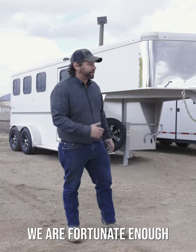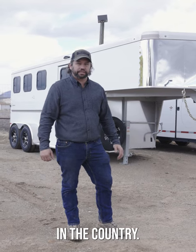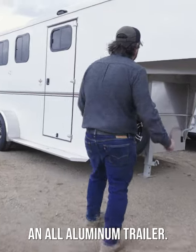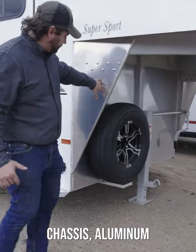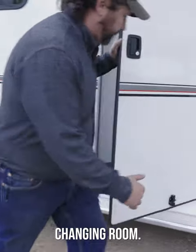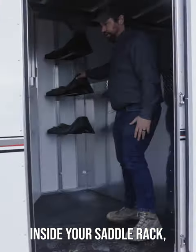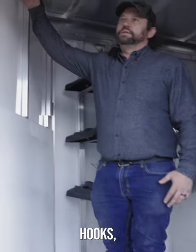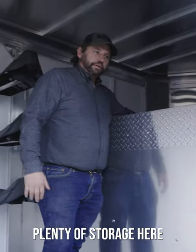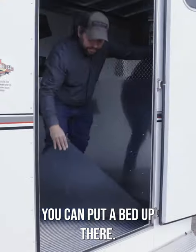That means it's built well. We are fortunate enough to carry one of the best horse trailers on the market today — might even be the best in the world. It's an all-aluminum trailer: aluminum chassis, aluminum frame, aluminum skin. Inside there's a very large changing room, nice low step inside, saddle rack, vinyl hooks, and plenty of room for water tanks.